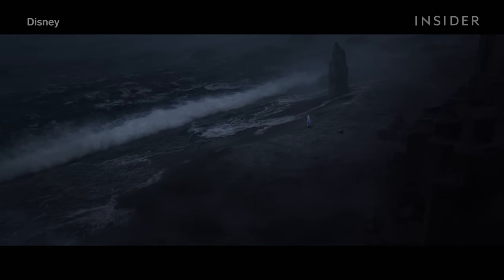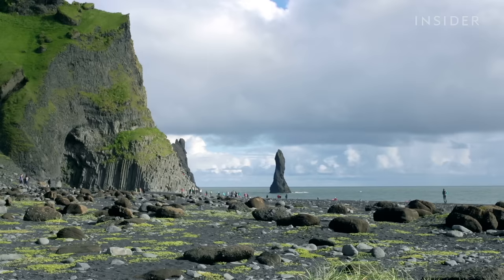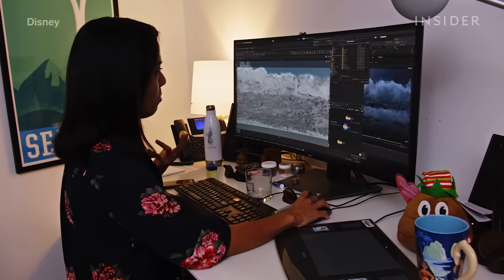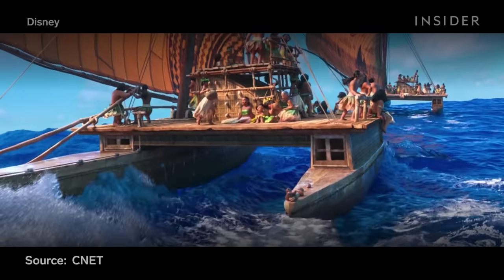One of the big turning points in Frozen 2 happens in the Dark Sea — this is where the Nokk scene takes place. Animating realistic water is not easy, and animators used what they'd learned on previous Disney films to make it work. For the Dark Sea, they were largely inspired by Reynisfjara, a black sand beach on the southern coast of Iceland. Nailing this scene required a lot of coordination between the animation team and the visual effects team, and since Elsa was going to be walking on the simulation, it all had to match up perfectly. Disney Animation developed a simulation engine for Moana called Splash, which gave them a lot of practice making the open seas.